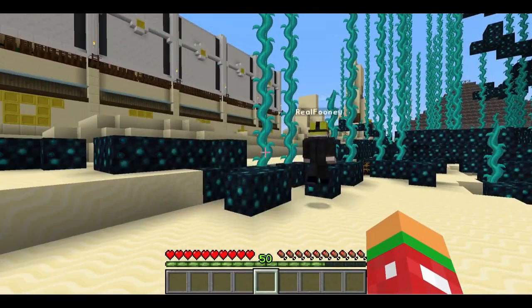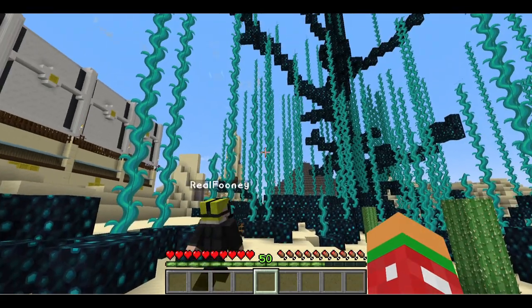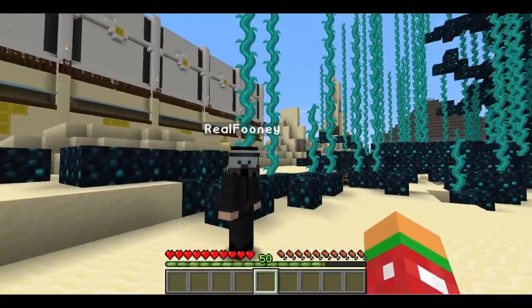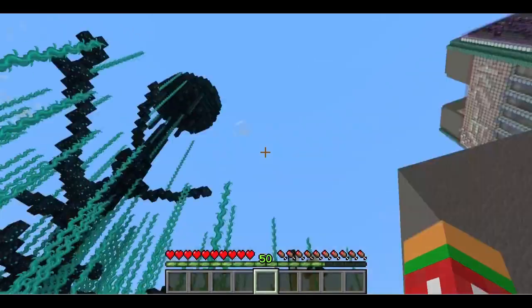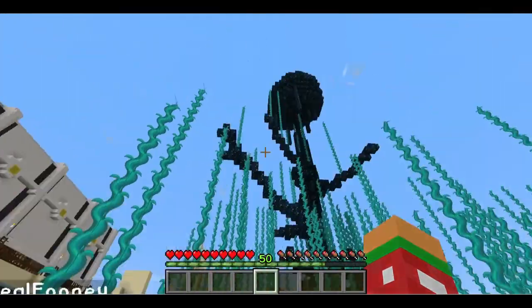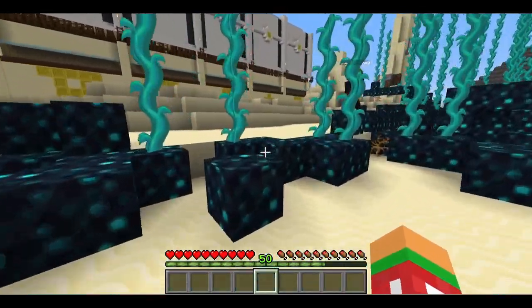When did you first see it? I saw it when I came over here, basically just after you gave me a tour when I first came into this world. I came over here a few hours after, and this was just already here. It must have had some time to grow, unless there's stuff that grows quite quickly.